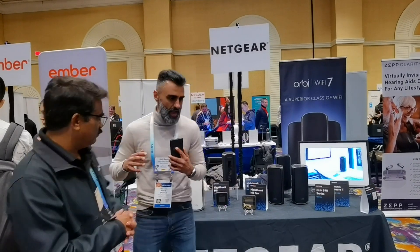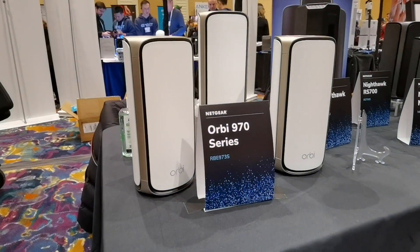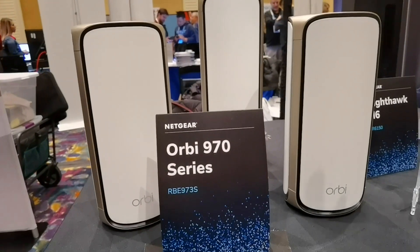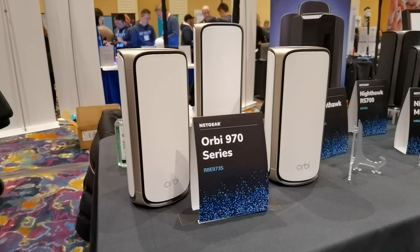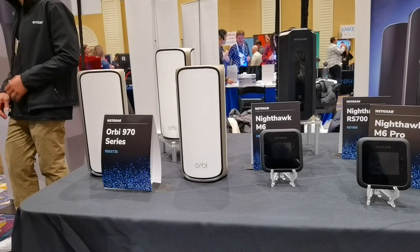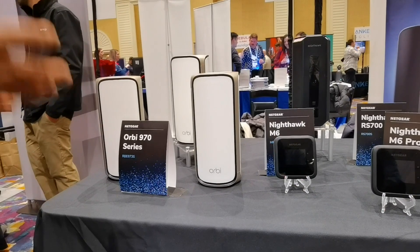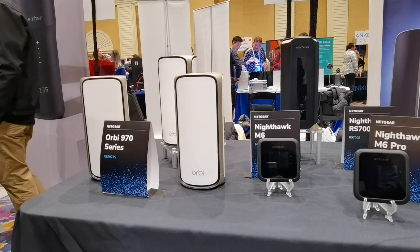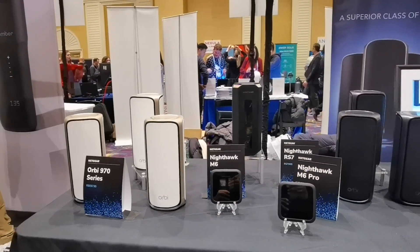Let's go ahead and look at some of the products you have this year. So what we have here is the RB970 series. This is a quad-band Orbi and it is Wi-Fi 7. It really makes use of all the Wi-Fi 7 features I talked about — the 320 MHz channels, 6 gigahertz operation, and the multi-link operation combining 5 and 6 gigahertz together to get higher speed. With this product, you can get 10 gigabit throughput wirelessly. And because it's mesh, it's more for larger homes and multi-floor homes.